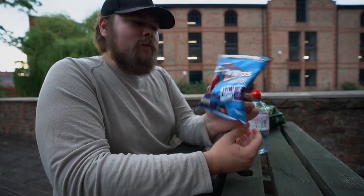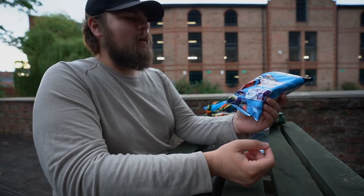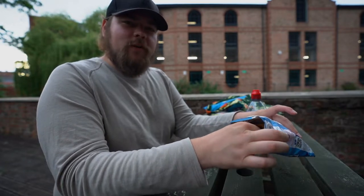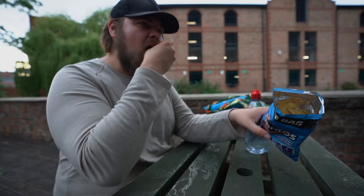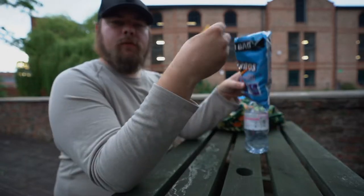Now the moment of truth — do Doritos Cool Original UK version actually taste the exact same as Doritos Cool Ranch US version? The Cool Ranch flavor isn't necessarily fresh in my mind, I can't remember the last time I've had them, but I think my mind can jog up some memories. Yeah — pretty much the exact same.